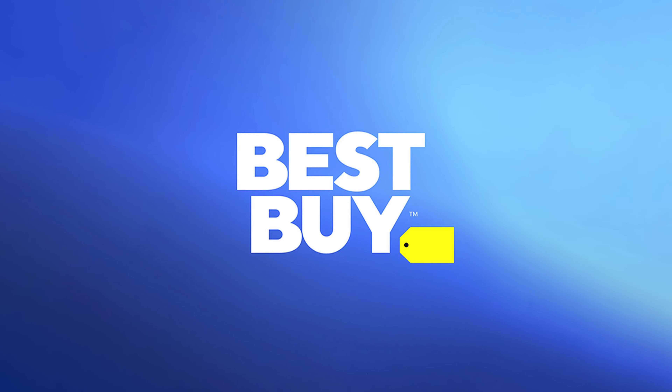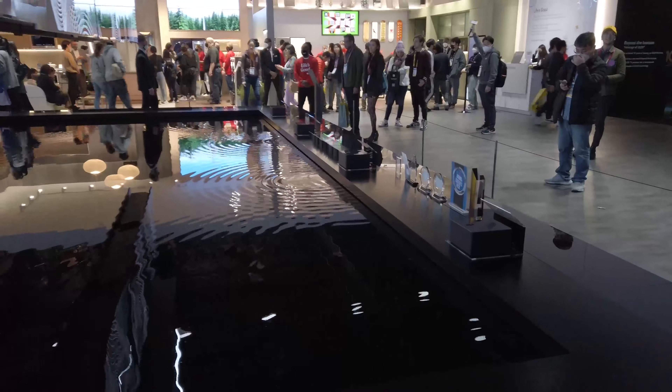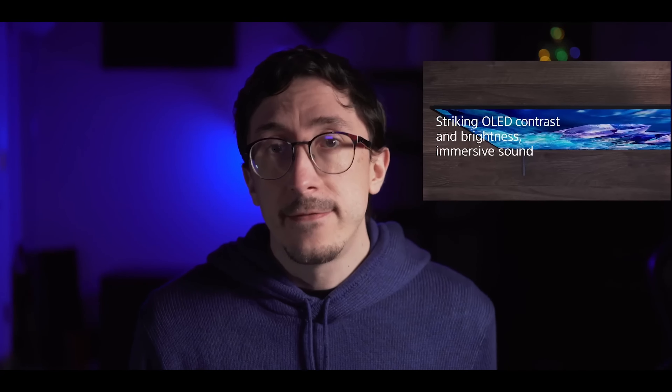I want to thank Best Buy for sponsoring this video. So here we are in 2023 to review TVs, and we have all the information from back in CES, where we had a lot of exciting time with the companies to figure out what was coming in 2023. But it still makes me think there's a lot of value in 2022 TVs even now. And I have four of my good friends here to help me explain some of these things in detail.